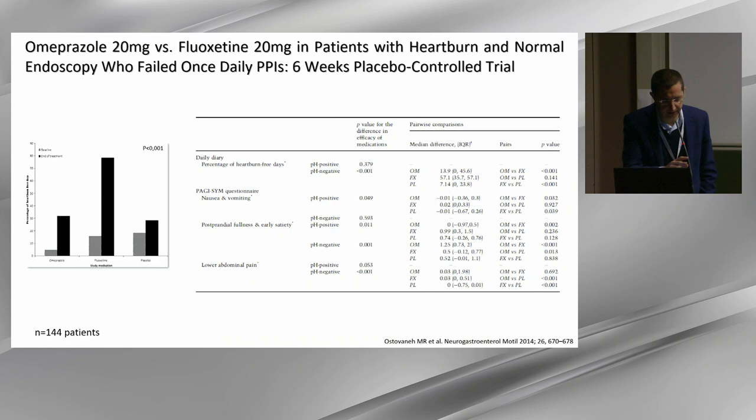We have other data — not as strong as the previous study — but also showing that evidence of reflux disease behind symptoms means patients could respond better to fluoxetine compared to placebo in patients with positive pH impedance testing.